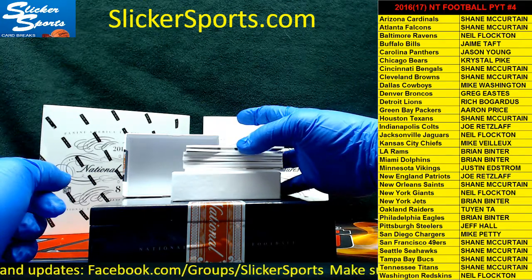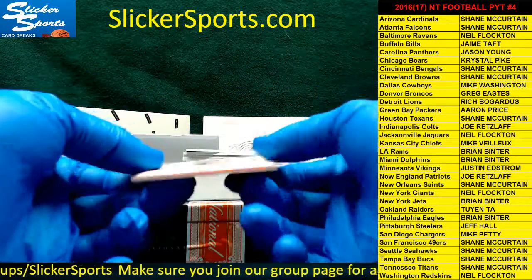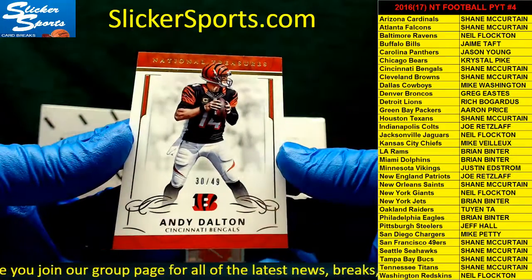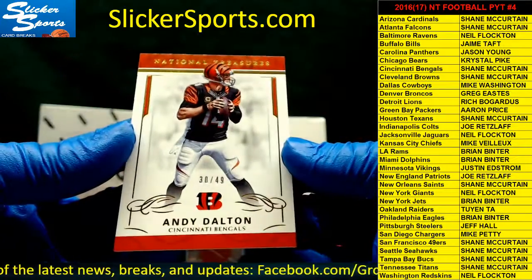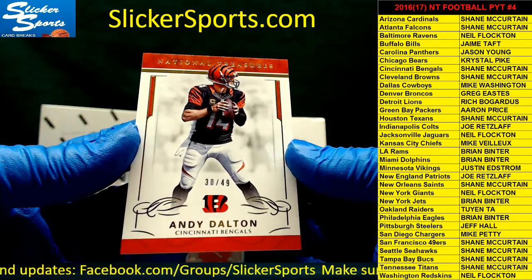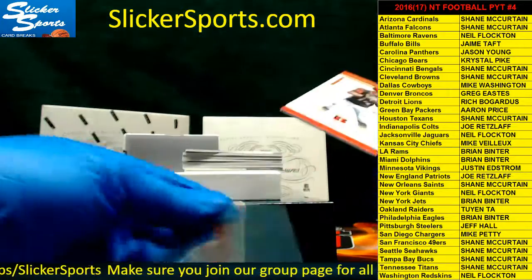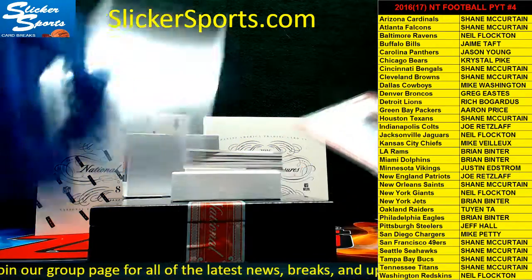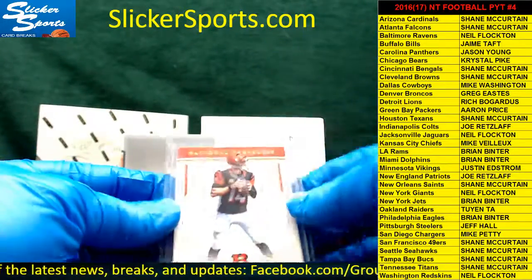Next up — this guy had an absolutely ridiculous terrible debut. I know this because he's one of my fantasy quarterbacks — 30 out of 49 going out to the Bengals: Andy Dalton. I have Andrew Luck and Andy Dalton as my quarterbacks, so yeah I'm making trades. Negative three points for me — negative three. All right Shane, that's you buddy.